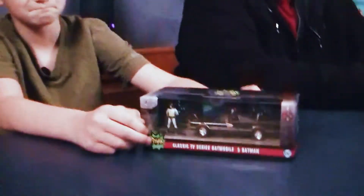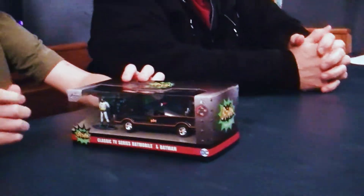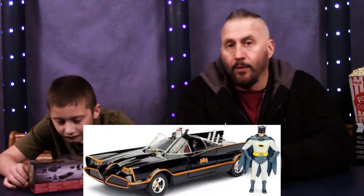Hi everyone, today we have a Batman car known as the Batmobile. Who makes this? This is Jada. It's like a series of the Batmobiles.